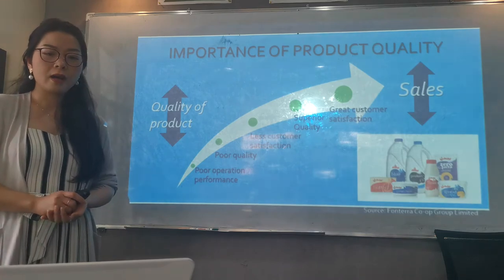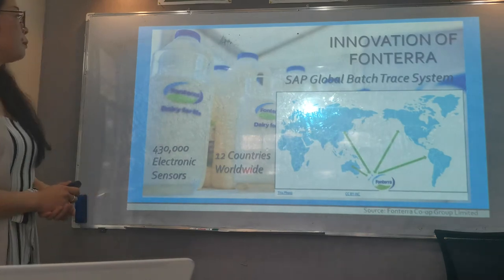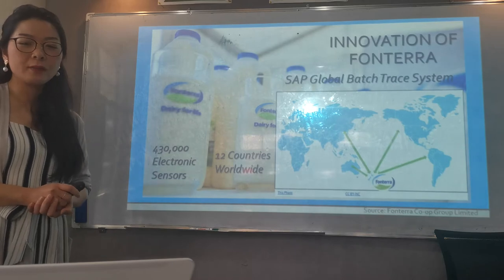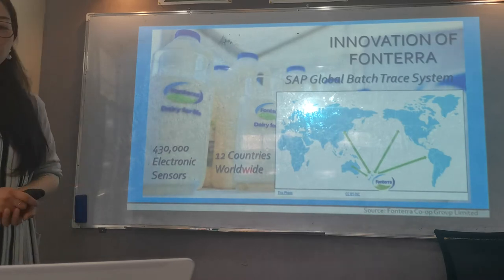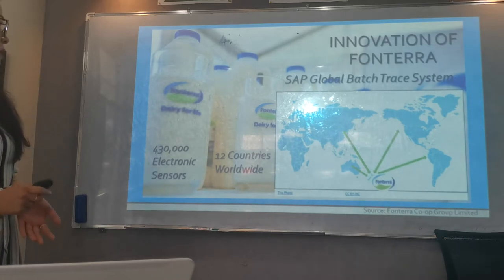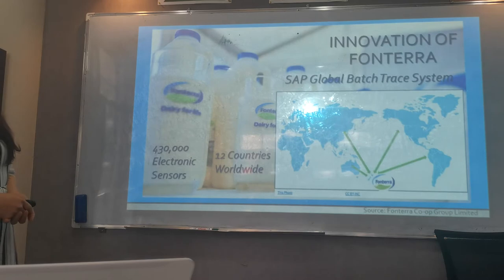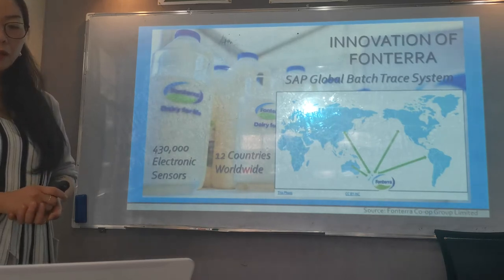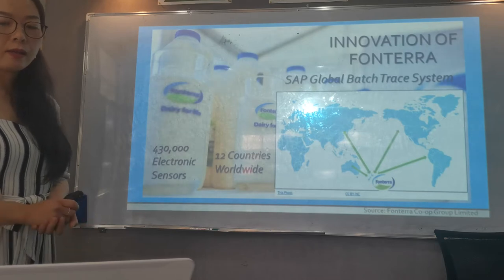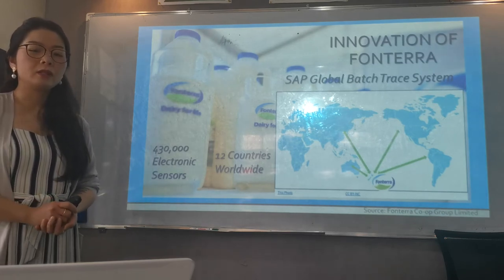Another thing that Frontera does is innovating the tracing system called SAP Global Buds Tracing System. This system is to allocate the products to location and also to look at where the products originally came from. This system is put in place in 12 countries worldwide with 430,000 electronic sensors. None of the other dairy companies have used this system, and it has given consumers extra values in terms of safety.